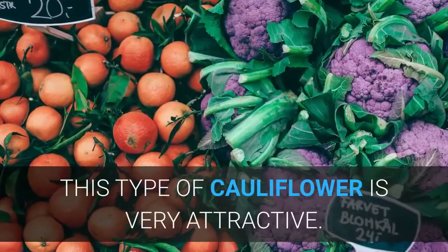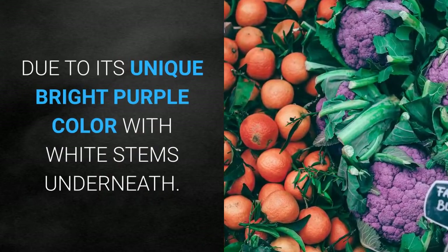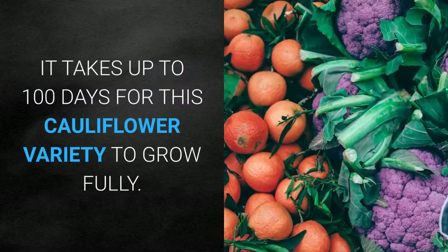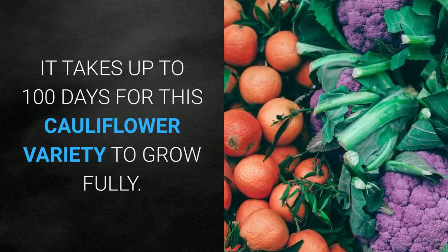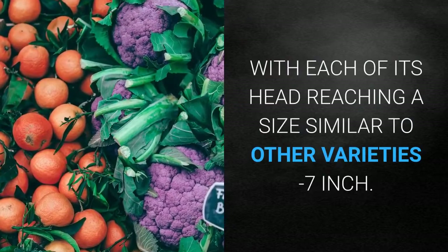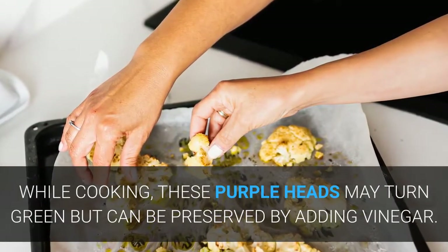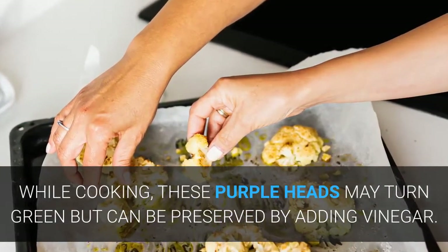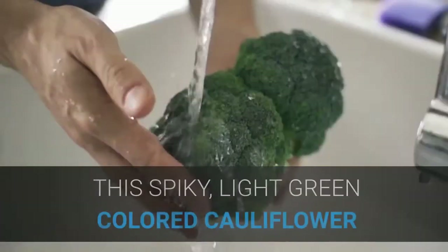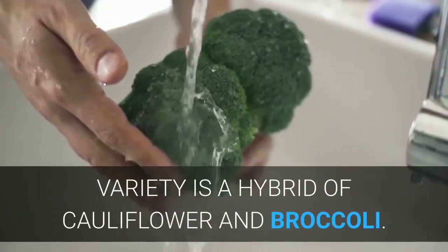Depurple Hybrid Cauliflower: This type of cauliflower is very attractive due to its unique bright purple color with white stems underneath. It takes up to 100 days for this variety to grow fully, with each head reaching a size similar to other varieties at around 7 inches. While cooking, these purple heads may turn green, but the color can be preserved by adding vinegar.